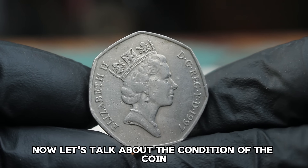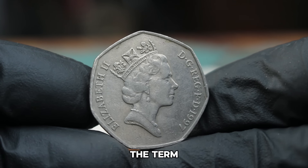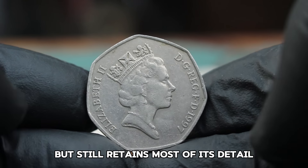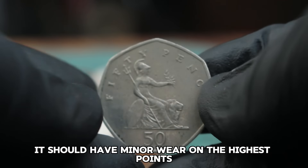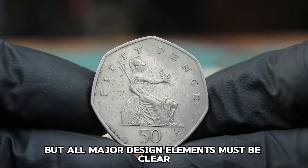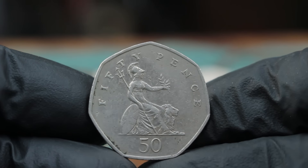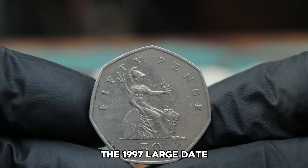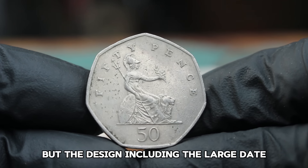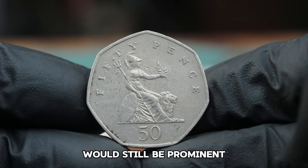Let's talk about the condition of the coin. The term 'very fine' refers to a coin that has been circulated but still retains most of its detail. For a coin to be classified as very fine, it should have minor wear on the highest points, but all major design elements must be clear and distinct. The 1997 large date 50 pence coin in very fine condition would show some signs of wear, but the design, including the large date, would still be prominent.